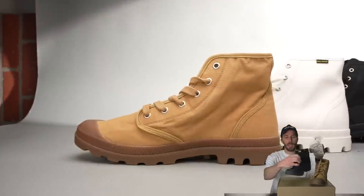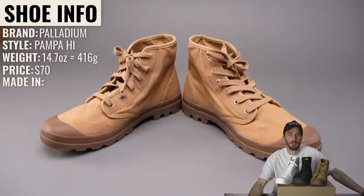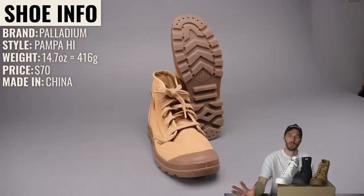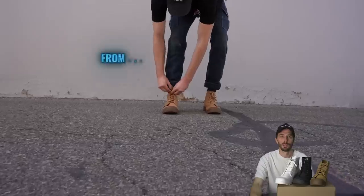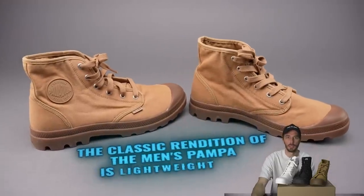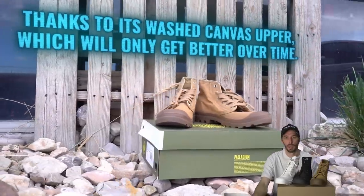We're going to start with the tan, then go to the black, and then the white. The brand's obviously Palladium. The style is the Pampa High. They weigh 14.7 ounces, retail for $70, made in China. Palladium positions this as: the greatest summer adventures never have a plan — from the streets to the summit, you need a boot that can do it all. The classic rendition is lightweight and comfortable thanks to its washed canvas upper, which will only get better over time.